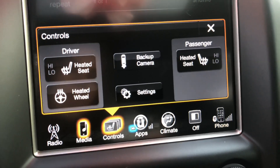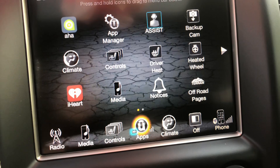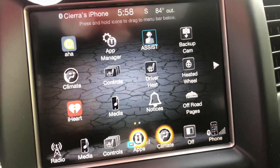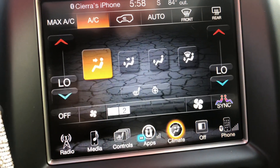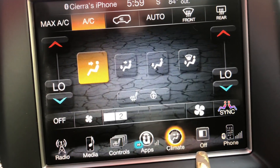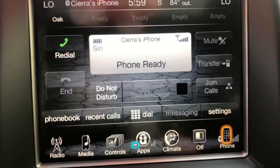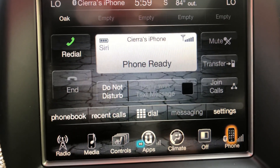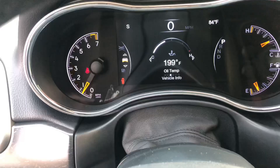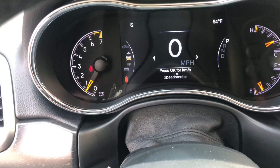It does have a backup camera, which most cars do nowadays, and heated seats. This is the app screen — it's kind of like everything in the car and takes you through the menu. Climate is obviously your air and heat. This button just turns the screen off. And then this is my phone which is linked to my Bluetooth — you can call people, do whatever you need, and it stores your contacts.